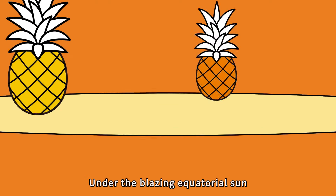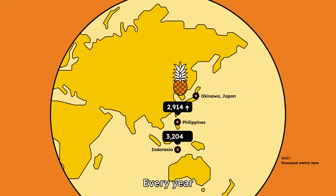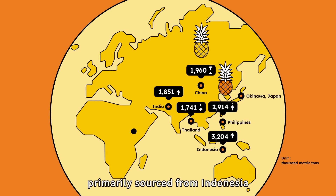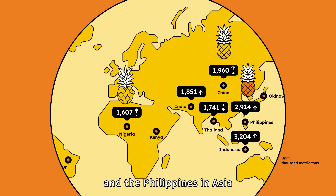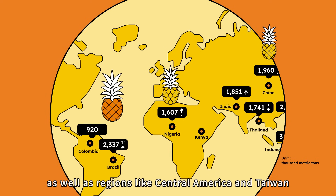Under the blazing equatorial sun, pineapple fields stretch endlessly to the horizon. Every year, global pineapple production exceeds 30 million metric tons, primarily sourced from Indonesia and the Philippines in Asia, as well as regions like Central America and Taiwan.